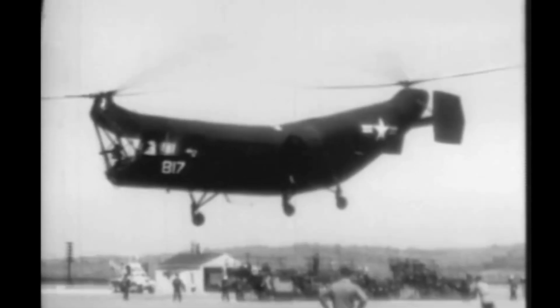Despite these terrifying early failures, Piasecki's team pressed on, strengthening key components and tweaking the design. By 1947, the HRP-1 was ready for its first official flight. And while it still looked unconventional, it was finally a functional aircraft.